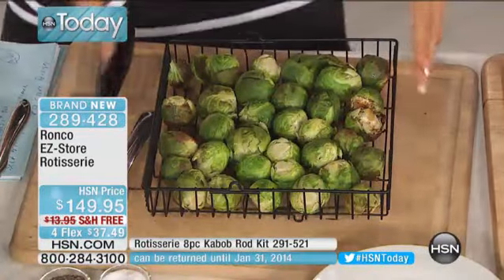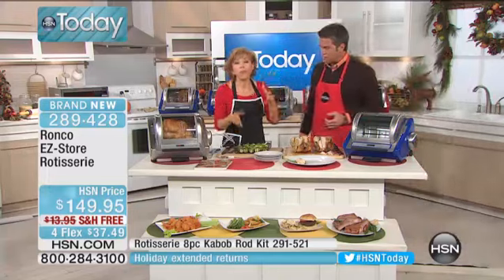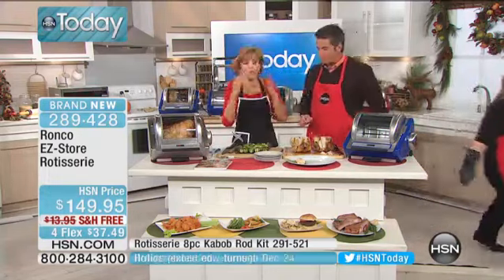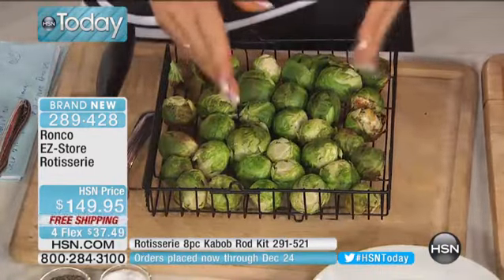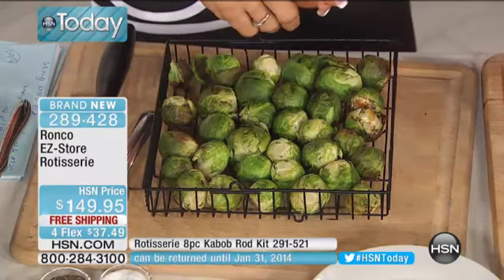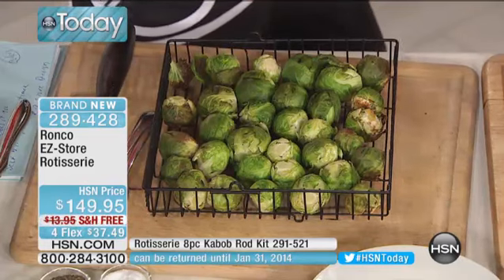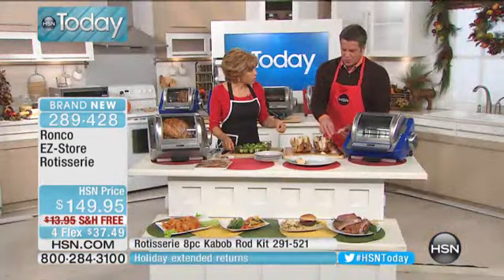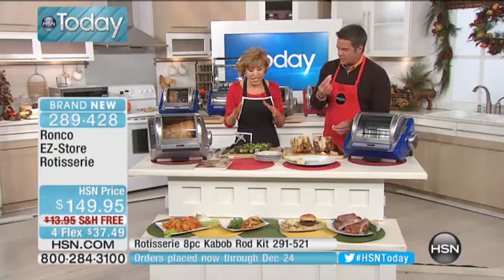Let me tell you about the basket. It is not just for vegetables — this is also for shrimp and hamburgers. Think of all the vegetables you'd like roasted: roasted beets, roasted peppers, potatoes. Anything you could put in a regular oven, try in a rotisserie oven, because you're going to get that great flavor. Delicious, even cooking.